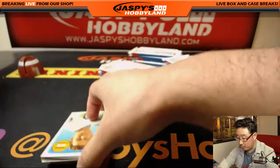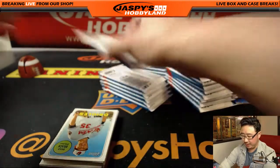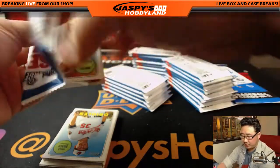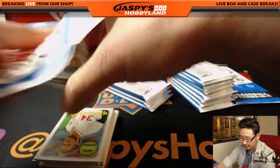We also have a half case — six boxes — a half case divisional break available on JaspisHobbyLand.com right now. There's only three left, so give that a shot.